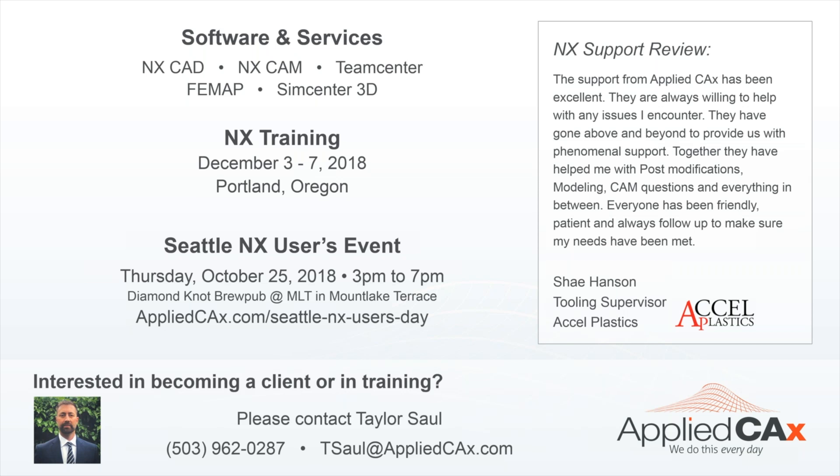Welcome everyone to our NX webinar with Sterling Logan and 3D Logix. My name is Taylor Saul with Applied CAX. Applied CAX is a VAR associated with Siemens, located in Oregon. We have over 30 engineers on staff, our own NX CAM machine shop with five-axis capabilities, a 3D printing facility, and we partnered with Sterling Logan about a year ago.